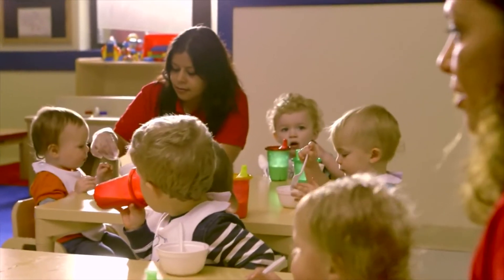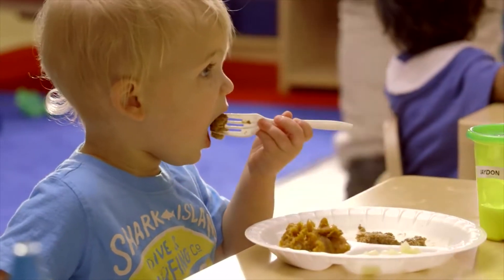This is where they are starting to learn to feed themselves. They can hold their spoon or they hold their fork.